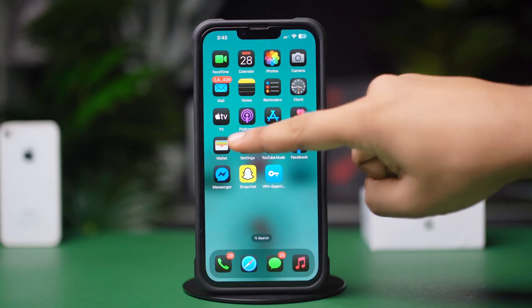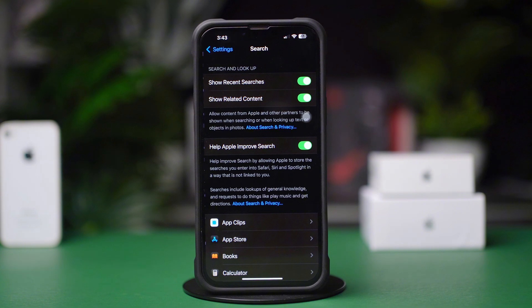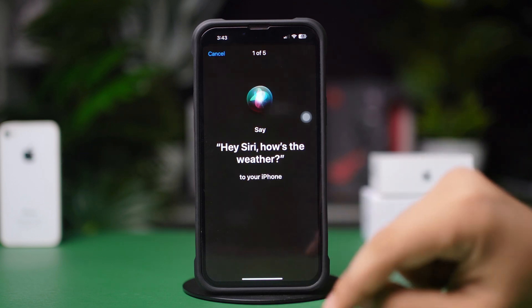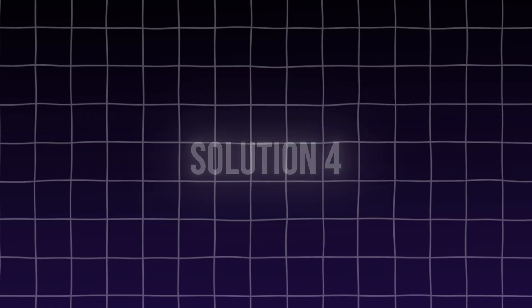Solution 3: Re-enable Hey Siri. Open Settings, tap Siri, then tap Talk to Siri. Turn off Talk to Siri if it's turned on, wait a moment, then tap on Hey Siri and follow the prompts to retrain Siri to recognize your voice.